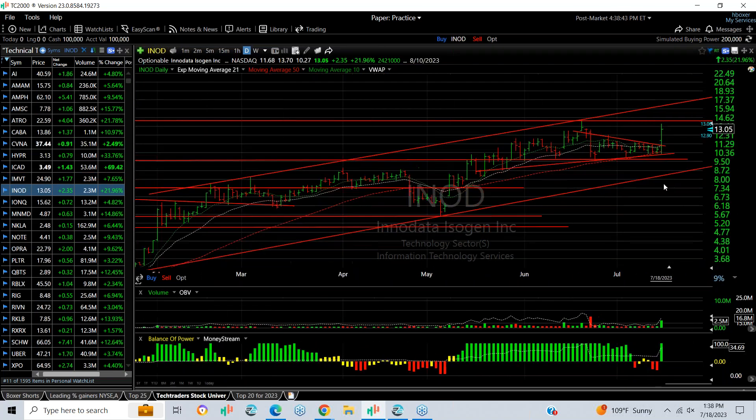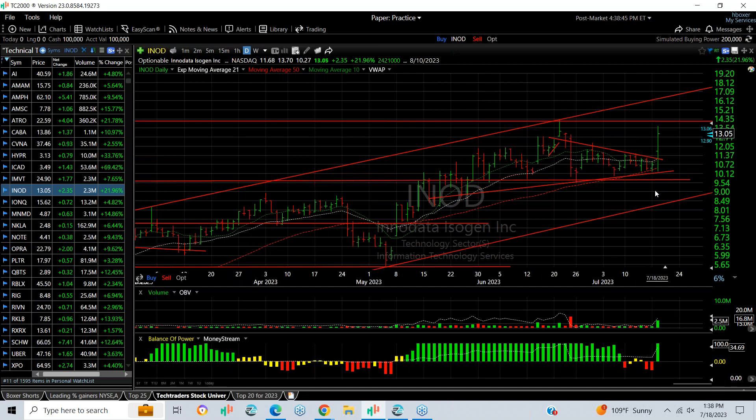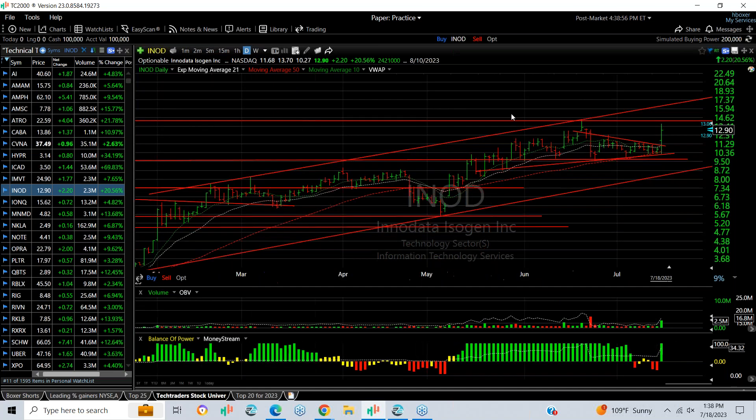INOD also popped the coil and jumped from 10.25 to 13.70, finishing at 13.05, up 2.35 or 22 percent. We need to get above 14.20 and 14.22, and then the target is the 16 to 17 zone.